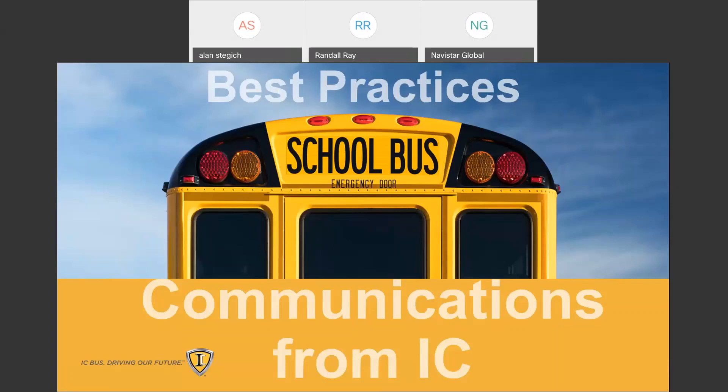These sessions will be posted — check your IC Bus website. It does take a couple of days to go through the process to get loaded, edited, and uploaded. So it'll be a couple of days, but it will be available for anyone that wants their own copy. Thank you again. We appreciate everyone's time — good luck, stay safe, see you soon.